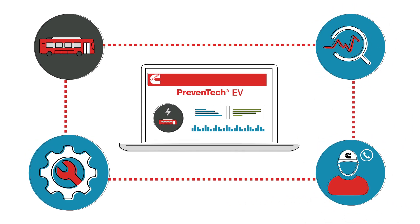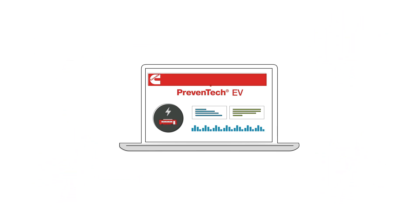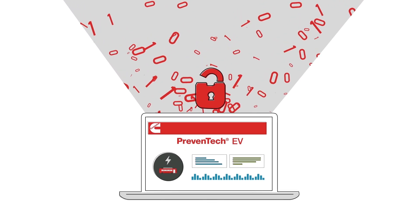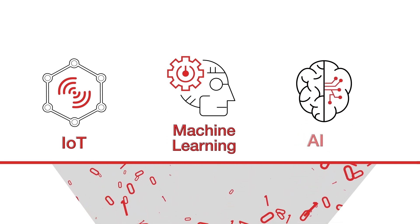a new digital solution included with Cummins electrified powertrains that provides remote equipment health management designed to connect monitoring, support and service experiences across the Cummins ecosystem. Preventec EV unlocks the potential of your data, applying cutting edge technologies such as IoT, machine learning and artificial intelligence.